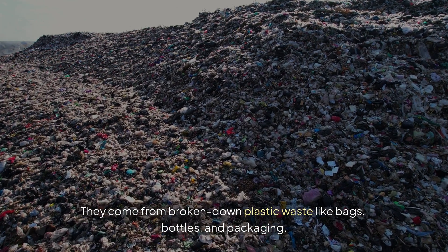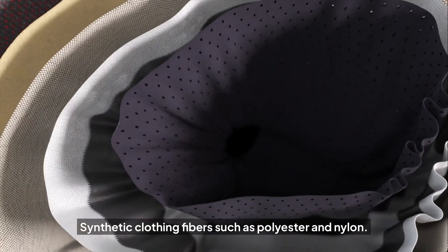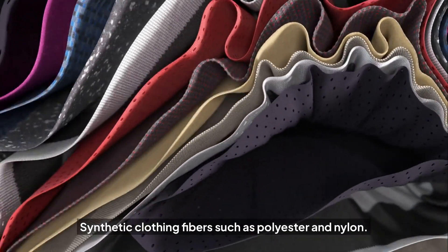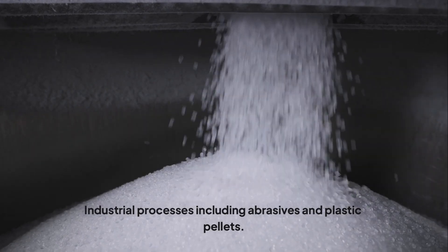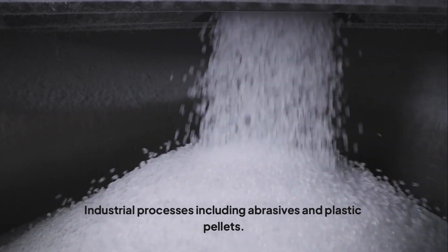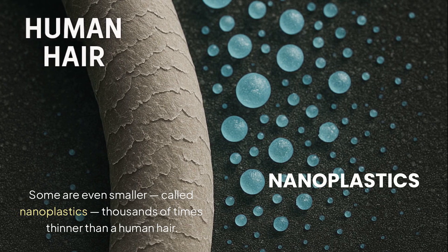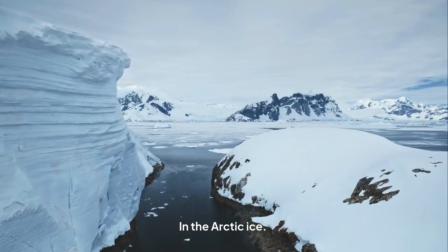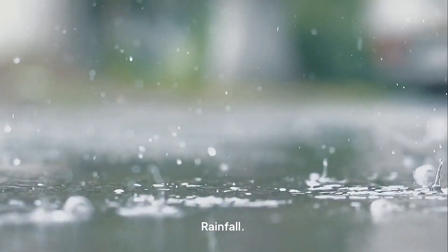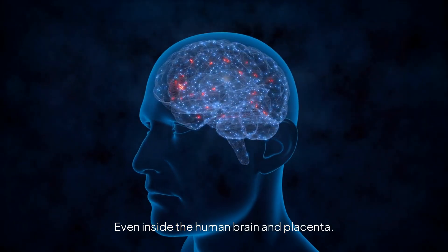They come from broken-down plastic waste like bags, bottles, and packaging; synthetic clothing fibers such as polyester and nylon; cosmetic products like exfoliating microbeads; and industrial processes including abrasives and plastic pellets. Some are even smaller, called nanoplastics — thousands of times thinner than a human hair. Microplastics are found everywhere: in Arctic ice, tap water, rainfall, human lungs, human blood, and even inside the human brain and placenta.